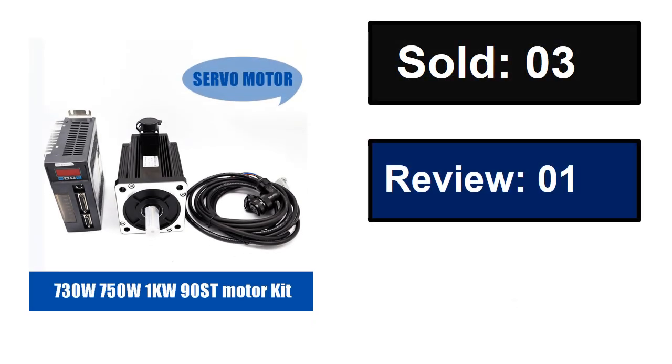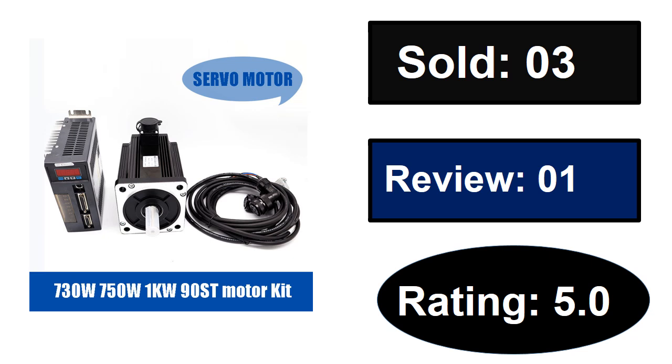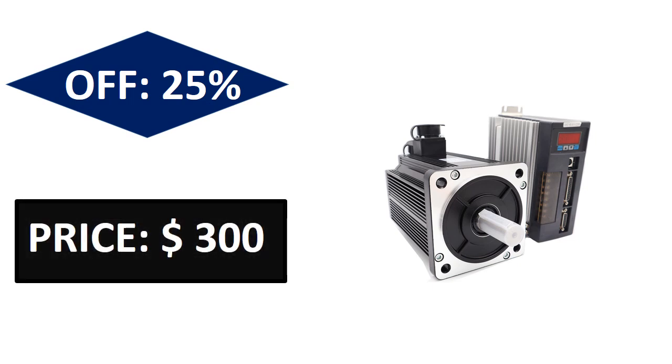Sold. Reviews rating. Extra percent off. Price — price can be changed at any time.